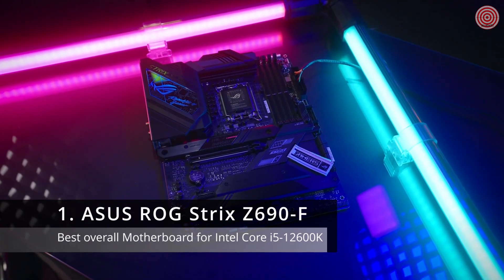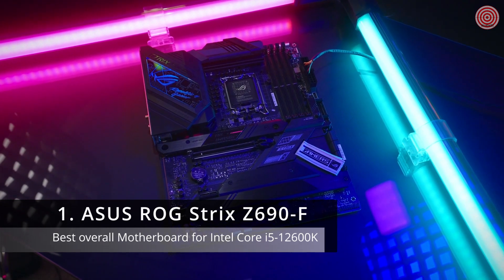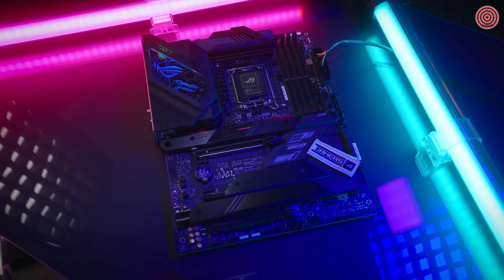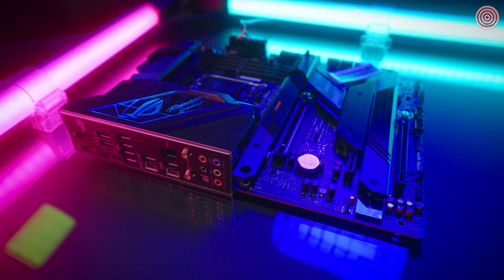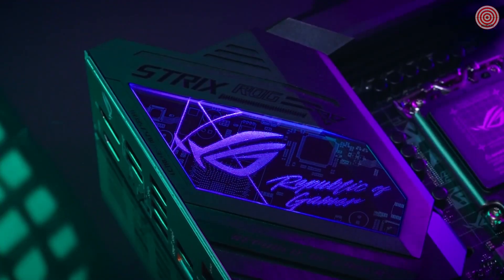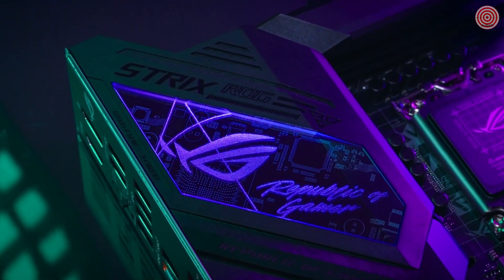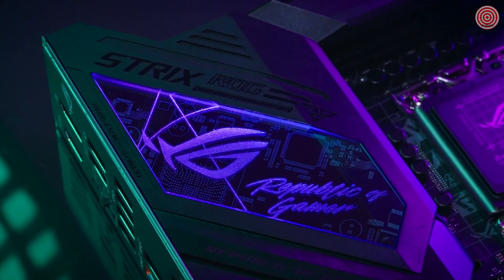The ROG Strix Z690F Gaming Wi-Fi introduces compatibility with Intel's latest 12th generation LGA 1700 Alder Lake CPU. It is Windows 11 compatible out of the box and it looks absolutely fantastic. Each Strix Z690 board will have a unique to its model acrylic backlit design and both 12V and 5V RGB support.